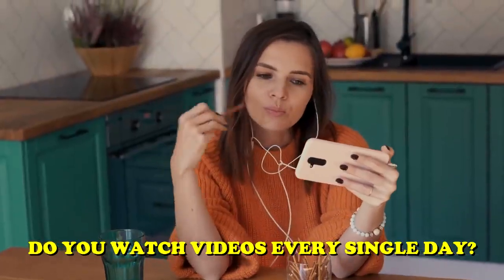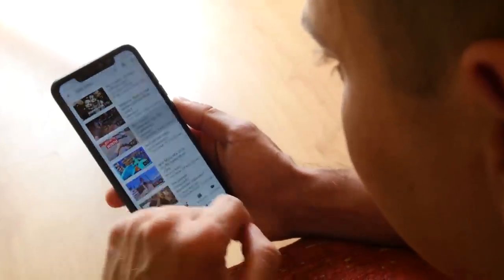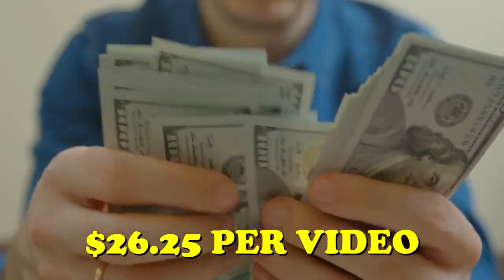Let me ask you one question. Do you watch videos every single day? If you're like me, you probably watch videos on the internet all the time. Did you know that you can actually make money online just by doing exactly that? Just for the videos that you watch on YouTube, you can earn up to $26.25 per video. All you need is your laptop or computer and an internet connection.